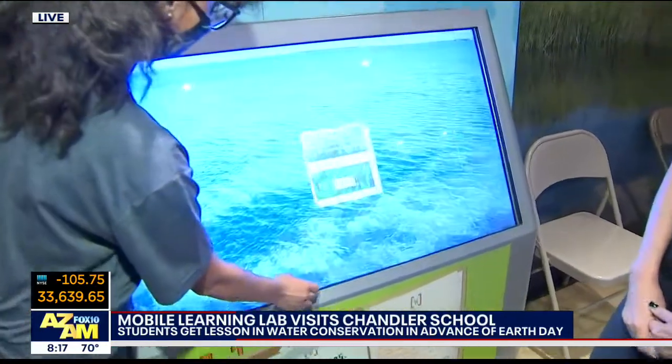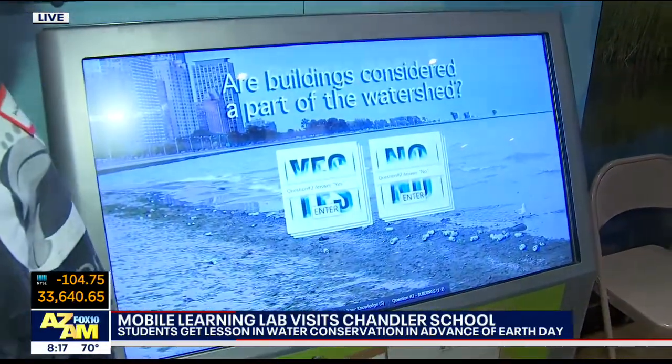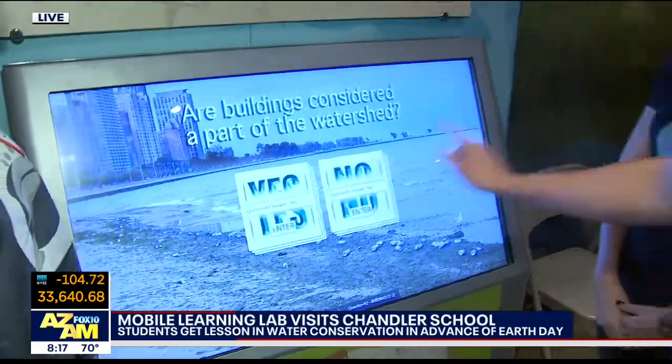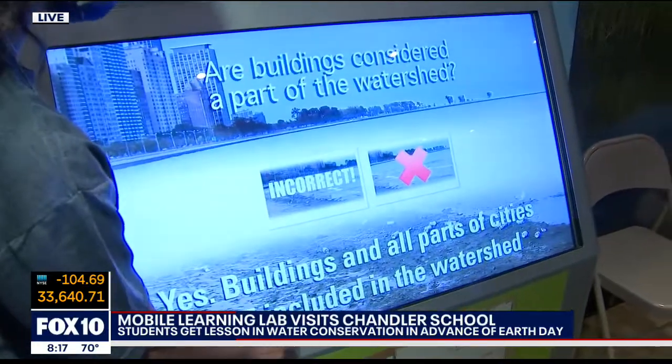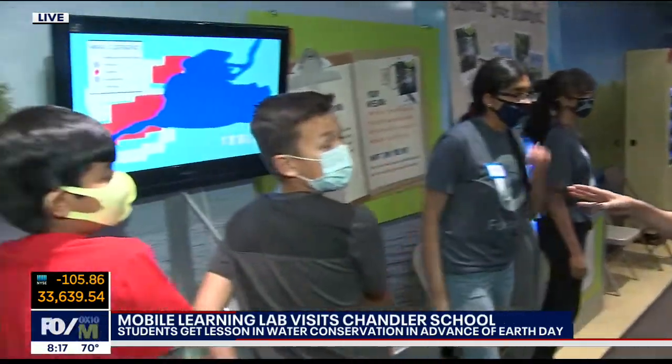Are you smarter than a fifth grader? This is fun. This is a good one — buildings. Are buildings considered a part of the watershed? What do you think? No. Incorrect. After I lose one, I don't want to play anymore. That's great — this one is great because it's actually a little history as well as science.